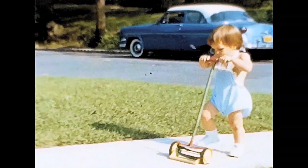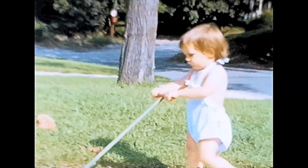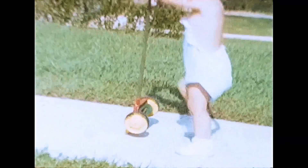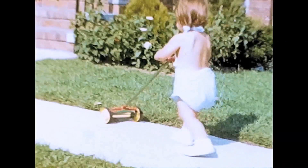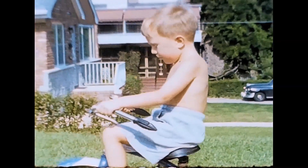Old car, old car. I'm sure somebody knows what kind that is. That tree is gone now — there's a nursing home back there with a sort of castle-like structure to one side. Here I am on my tricycle. Okay, that rolls off the end of August 1955.